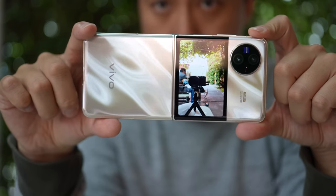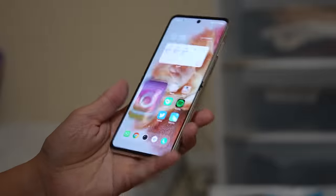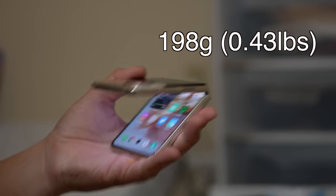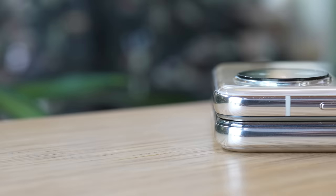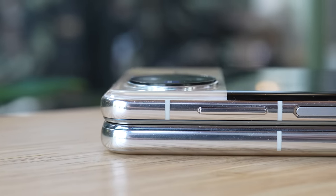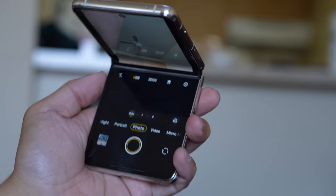This is obviously a clamshell foldable, so it is much smaller — it will fit into any pant pocket and even a dress shirt pocket. It weighs only 198 grams, so under 200 grams, which in 2023 standards has to be considered lightweight. Because it folds completely flat, its maximum thickness is only about 16 millimeters, which is one millimeter thinner than the Galaxy Z Flip 4.